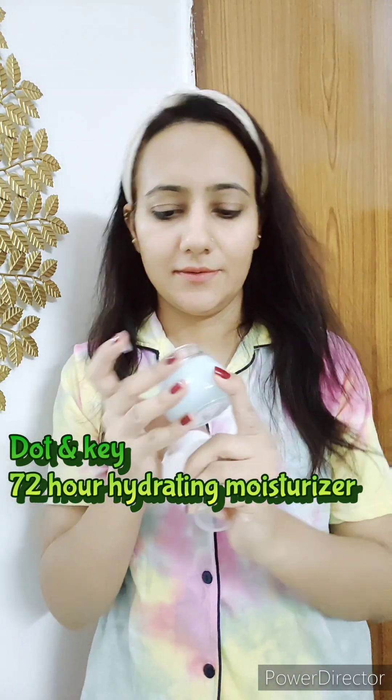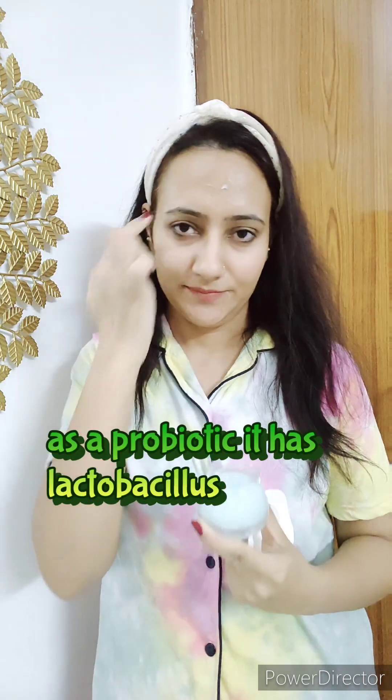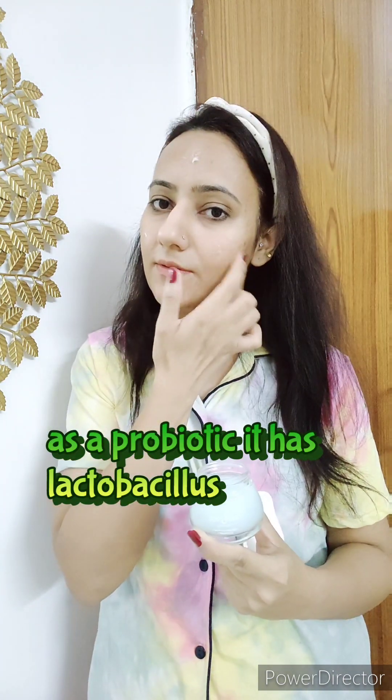This is a 72-hour hydrating moisturizer — it's an Indian brand. The main hero ingredient is probiotics — it's lactobacillus. It also contains collagen and lipids that boost your skin. I like it.